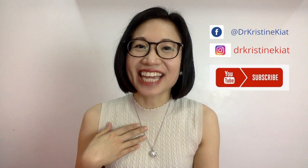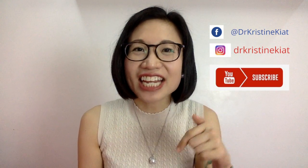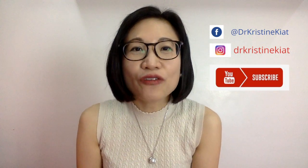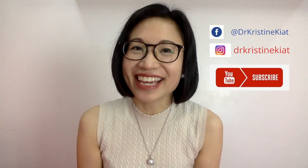Hi! I am Dr. Christine Kiat. I'm a board-certified pediatrician. And in my channel, I give you weekly videos for any question that you might have in order to help you raise happy and healthy kids.